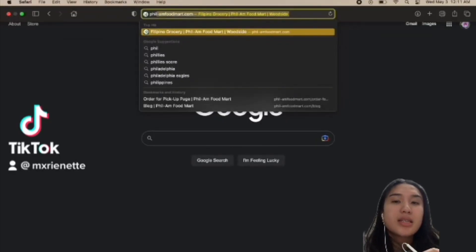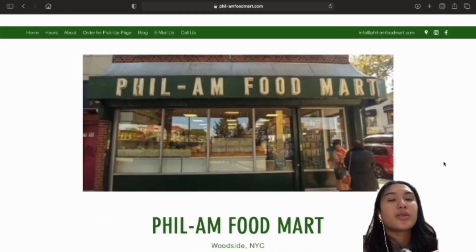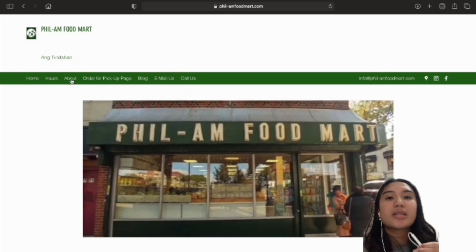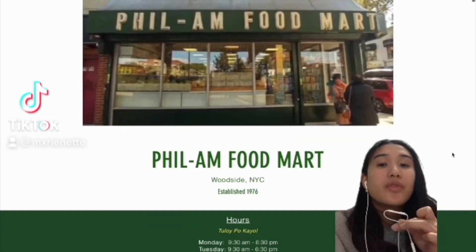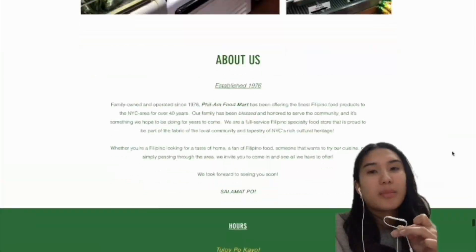The site is easy to use for the most part, but some minor changes could be done to better the user's experience. For example, if you were to click the About tab or the Hours tab, it doesn't actually take you to where they're located on the homepage. So the formatting of the website does require you to scroll a lot before you find the About Us section, which is located at the very bottom of the homepage.